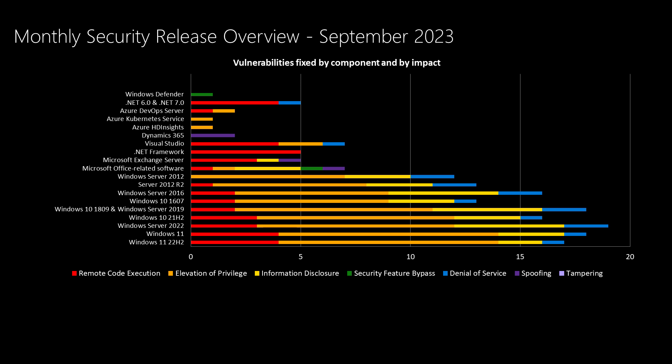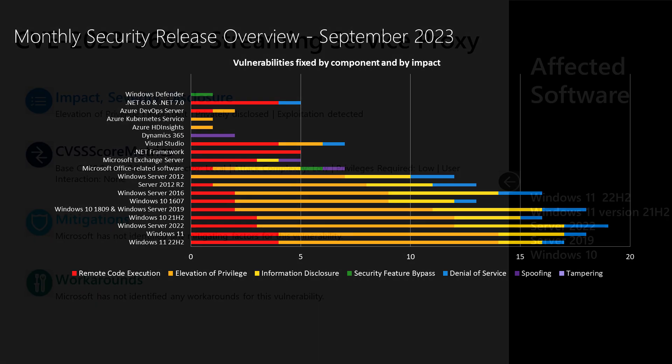Continuing to move upward, we get into .NET Framework and Visual Studio, and .NET 6 and 7 are there as well, with a handful of vulnerabilities being addressed this month. Dynamics 365 has three vulnerabilities this month. There's also Azure HD Insight, Azure Kubernetes Service, Azure DevOps Server, and rounding it all out is Windows Defender.